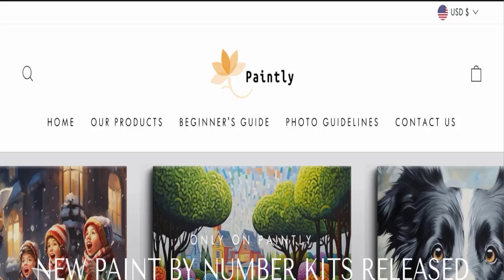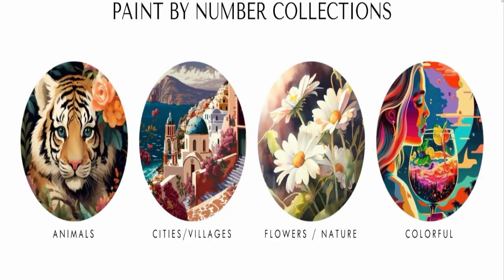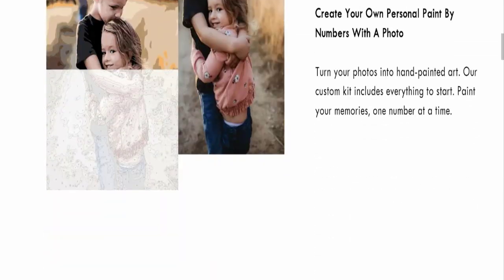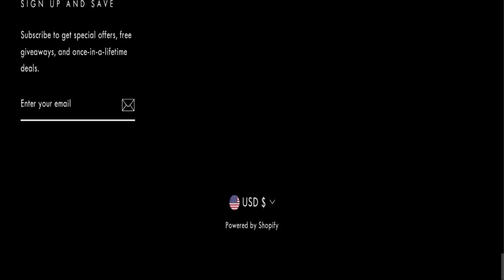First of all, we will find out about the website type and the products they are offering to customers. This is an e-commerce site, and as you can see here, this website is offering many different types of paintings. Next, we will scroll down and check the payment modes.